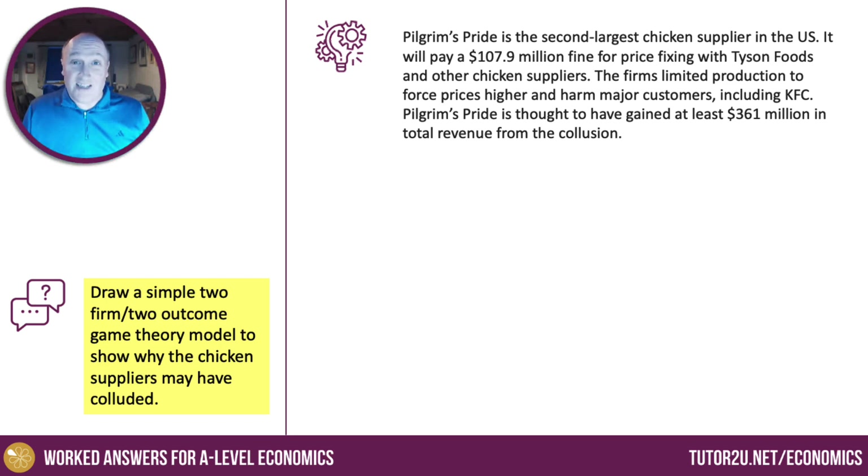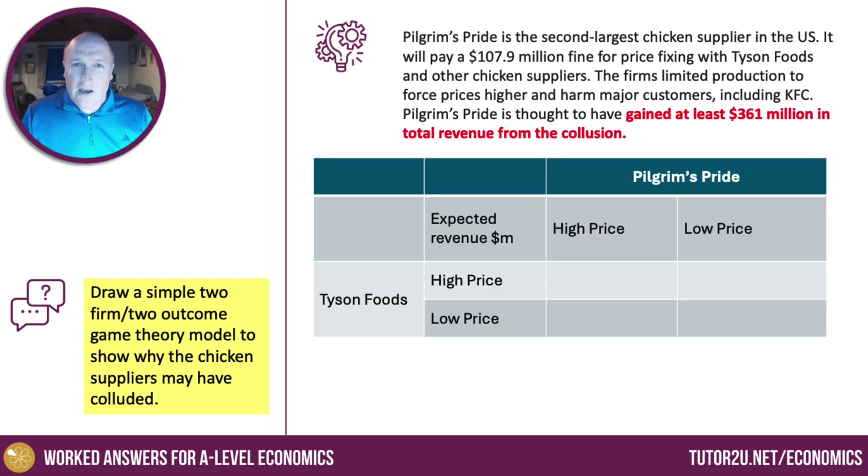For this exam, you'll only need to have one example of price fixing in a game theory context — one example of a two-player, two-outcome model with non-price competition, such as advertising. So this is a price fixing example. Draw yourself a matrix table — here's mine.